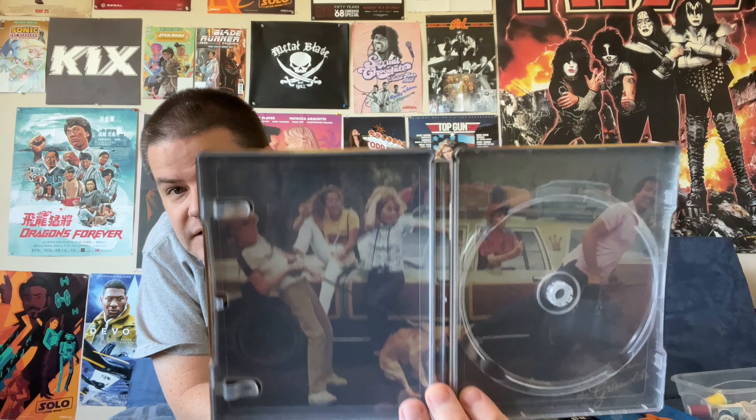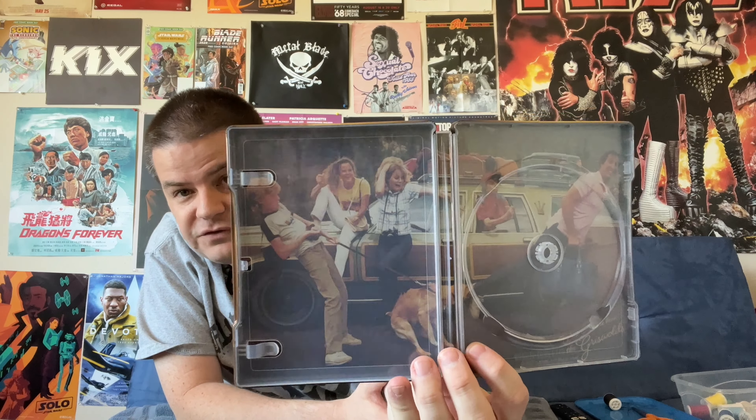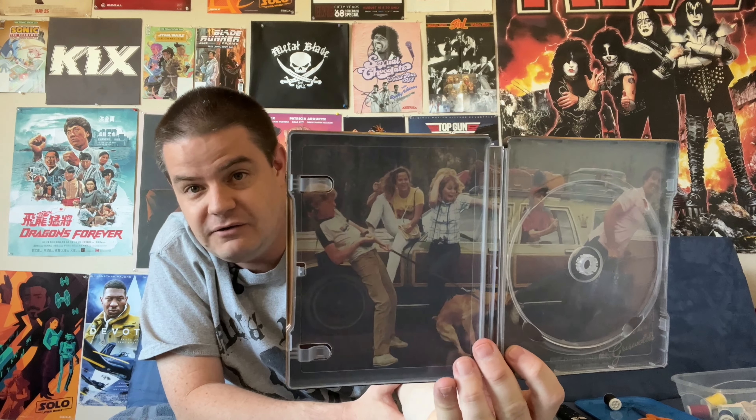We do have a digital code of the film in here. We have our actual 4K disc here, and this is only a 4K disc — there is no Blu-ray copy of the film included. We'll get into that a little later as to why that's a problem. Underneath, you have the Griswold family getting together, getting in the car, and of course dealing with a rowdy dog who would meet his end a few scenes later.